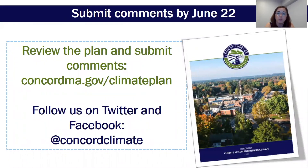I invite you all to review the draft plan and submit your comments by June 22nd. The plan and comment form can be found at concordma.gov/climateplan. I also invite you to follow us and join the conversation on social media — you can find us on Twitter and Facebook with the handle Concord Climate. Thanks so much and have a great day.